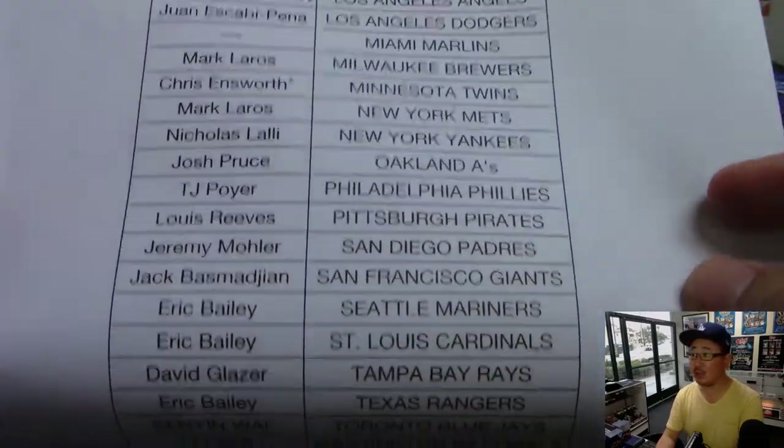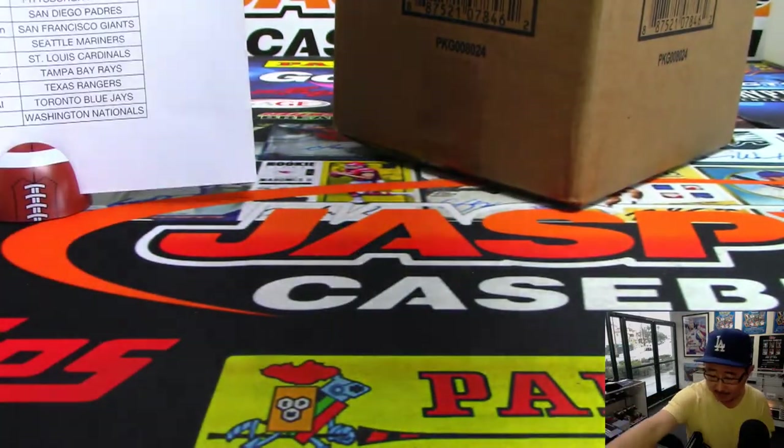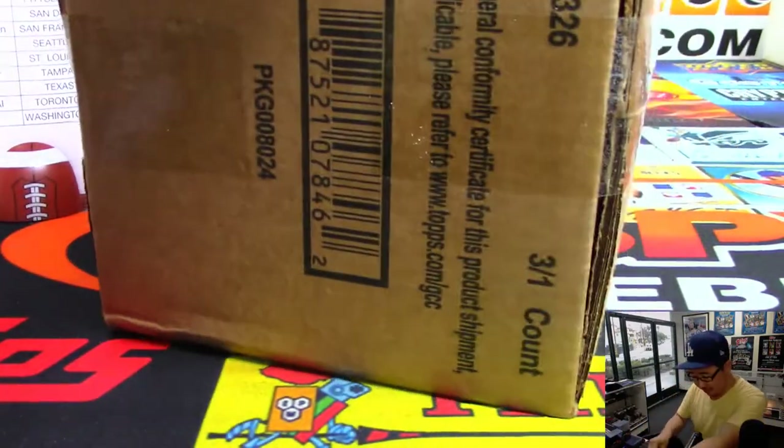Chris Answorth with the Twins got the last bought Mojo. Thanks to him and thanks to everybody for filling up this break straight up. Hopefully this case will reward you. Good luck everybody.